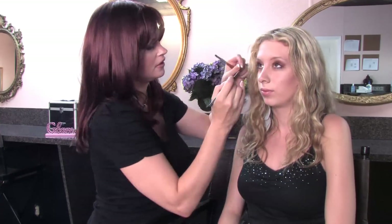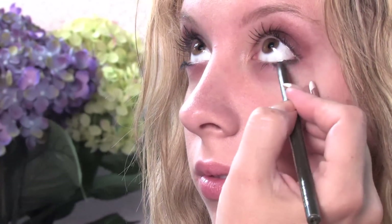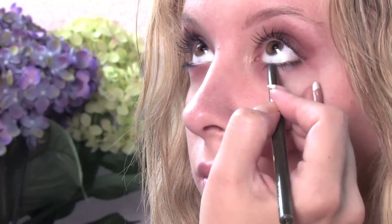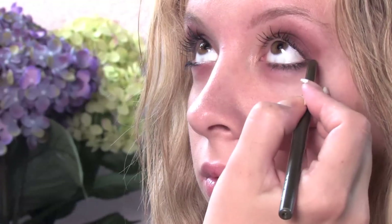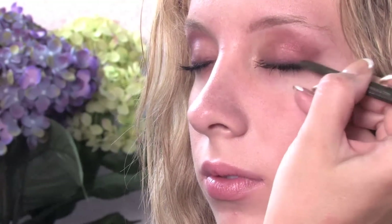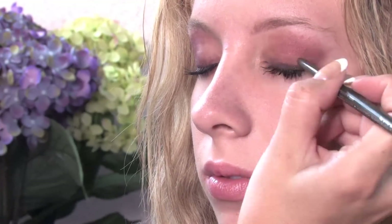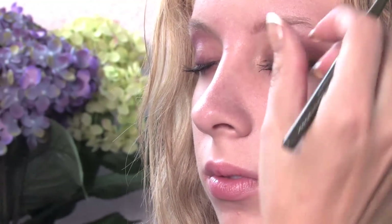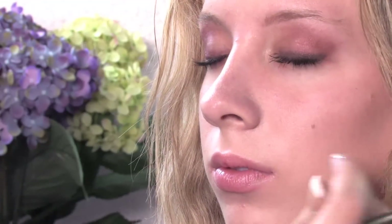After applying the eyeshadow, I'm going to take the eyeliner, look all the way up, and gently line her eyes. Close your eyes. I'm also going to take the eyeliner and put it at the base of her lashes.